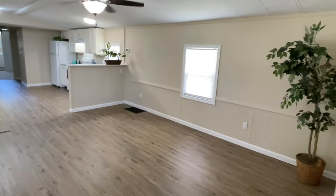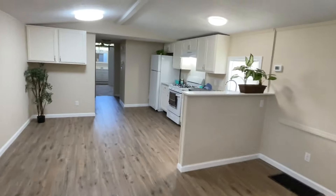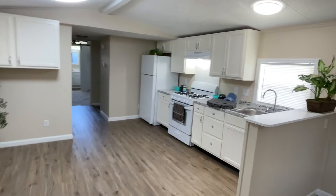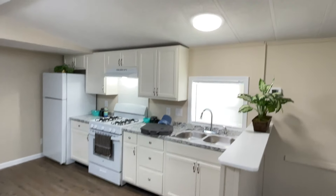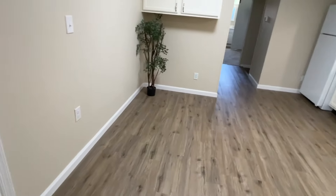Now we're coming into the living room, dining room, and kitchen. All new kitchen cabinets, appliances, et cetera in that kitchen. Lots of nice lighting, and there's eating space right there.